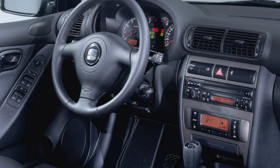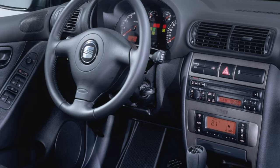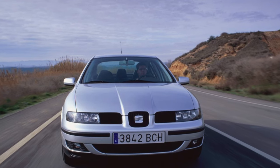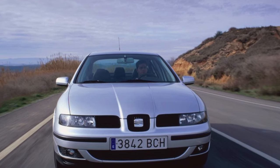SEAT Toledo has a lot of eminent competitors and direct relatives, but many buyers of family sedans prefer this particular model for its peppered southern temperament. And it seems that such a choice will be justified, even if the Spaniard is no longer in its first youth.